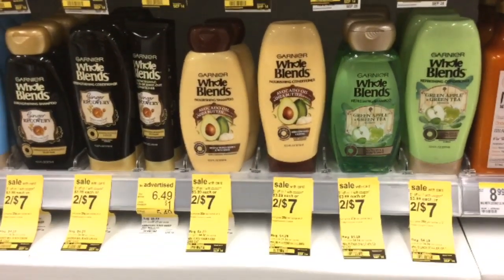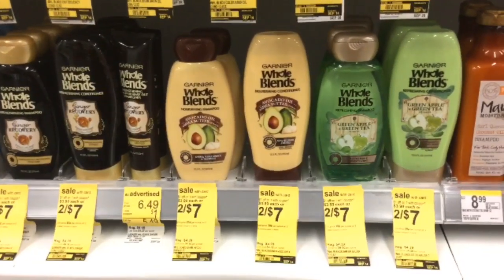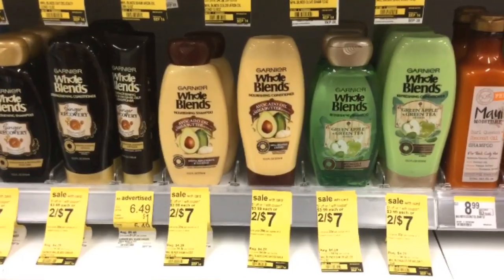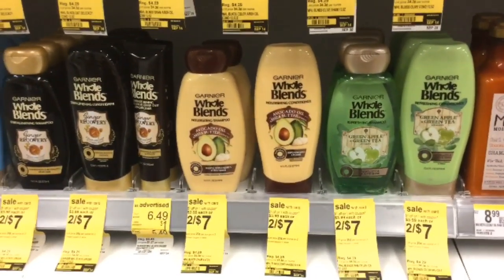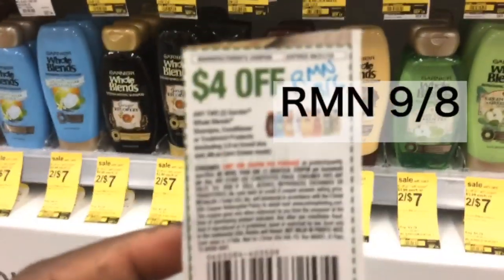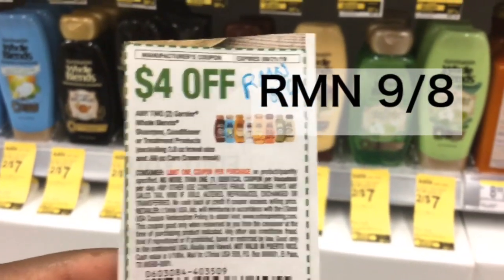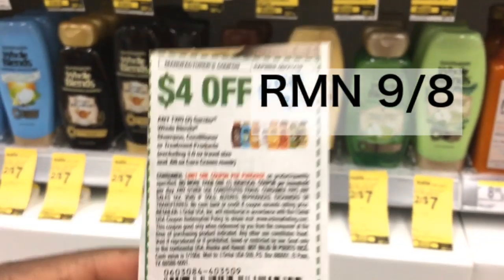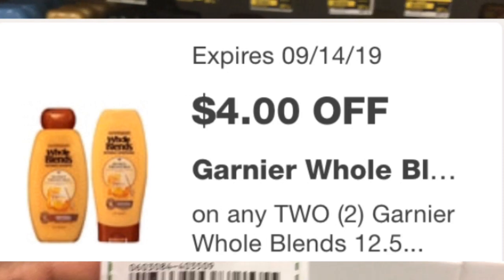The next thing you want to pick up are four of the Garnier Whole Blends — they're two for $7. There's a $1 coupon in the IVC coupon booklet on page 20 that takes off a dollar off each one. Then we have a $4 off two digital and a $4 off two paper coupon. The paper coupon can only be used once per transaction, so we're using one paper and one digital to avoid issues at checkout.